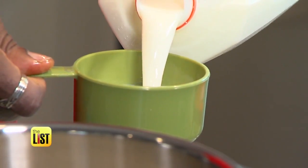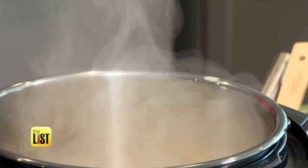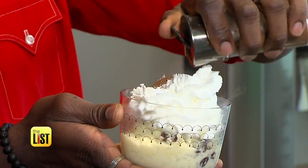Now it's time to mix the rest of the ingredients for the pudding. Mix milk, sugar, and eggs in a bowl, then pour it into the pot. Select sauté and cook until the mixture boils. Turn off the pot and add raisins. Scoop it into a serving dish and top off with whipped cream and cinnamon.